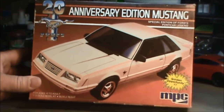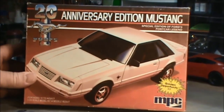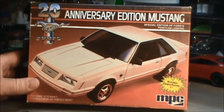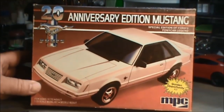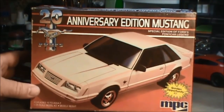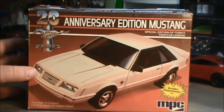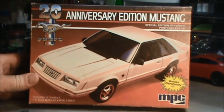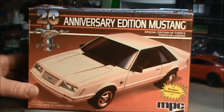Being a Mustang fan and a current owner of a Fox body similar to this one, I still have a kind of affinity for them. These kits are kind of like stock market price-wise. I've seen them bouncing around between $50, $60, all the way up to $89. I wasn't willing to pay that, which is why I never had one for a long time — until recently when I found this one and was able to purchase it for under 20 bucks.